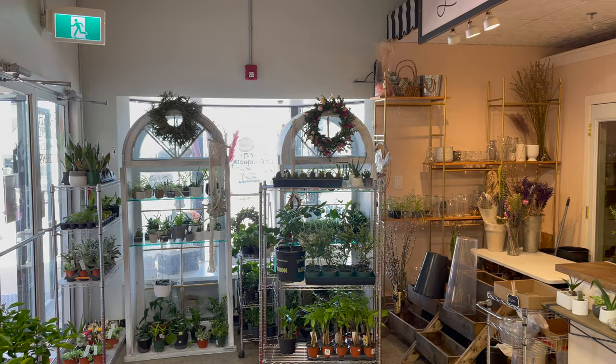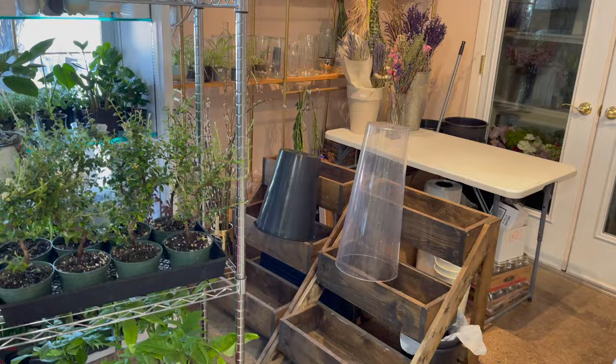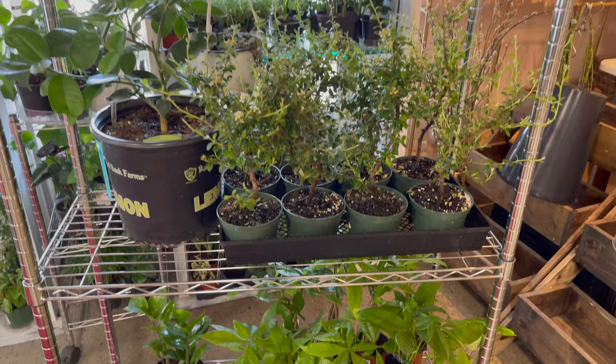To the plantitos and plantitas out there — Lebouquet Flower Shop offers varieties of plants and flower arrangements. As you can see, they have a citrus tree, money tree, and various succulents.